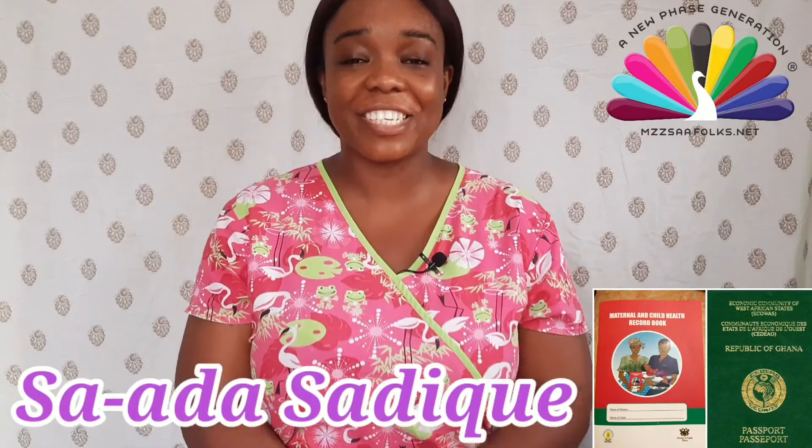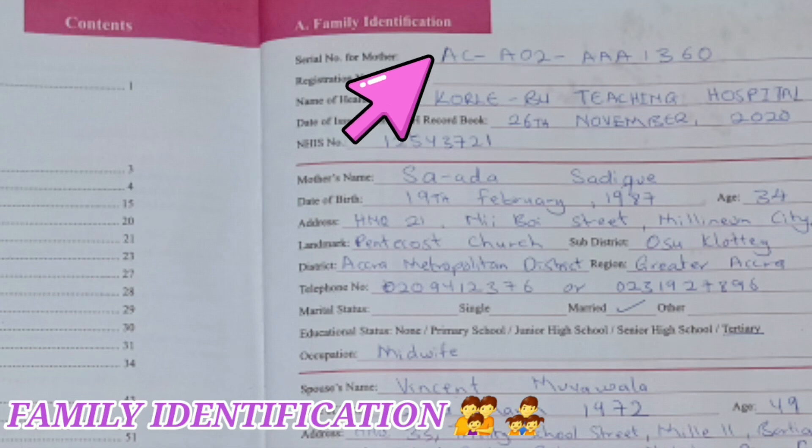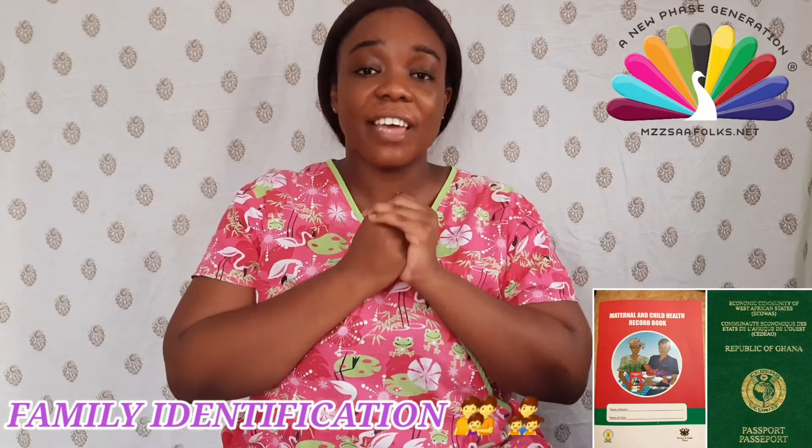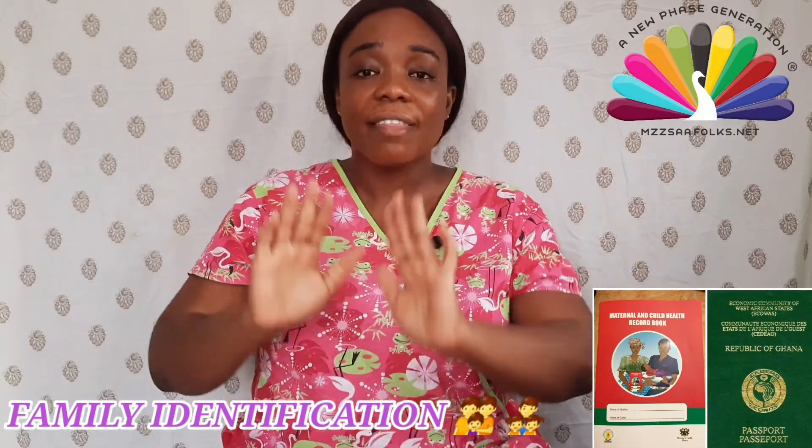The first point of family identity is the serial number for mother. Serial numbers are developed by each institution — wherever you attend your clinic, they are going to give you a serial number which will identify you in their records. The next one is the registration number for mother. In other facilities, aside from having their serial number, the maternal health center would also give the mother a registration number indicating her pregnancy.